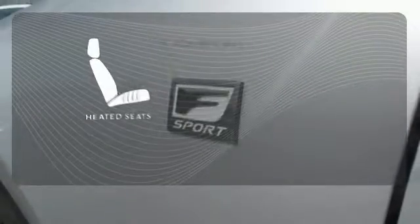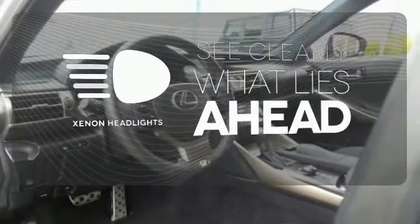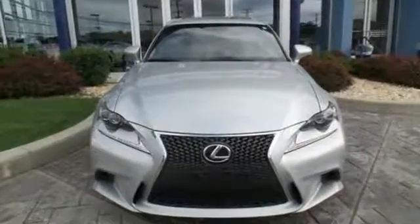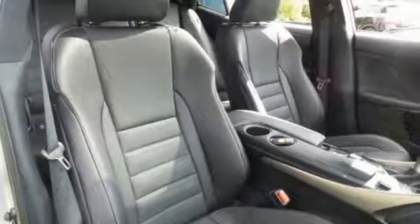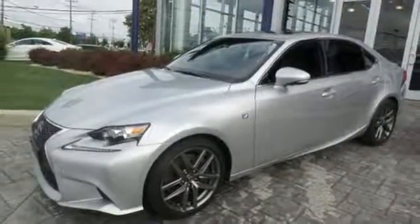The heated seats keep you comfortable no matter how cold it is. What lies ahead is much clearer thanks to Xenon headlights. With all the toys and gadgets inside and an attractive, more aggressive look outside, this IS350 is sure to thrill and excite. See it for yourself today.